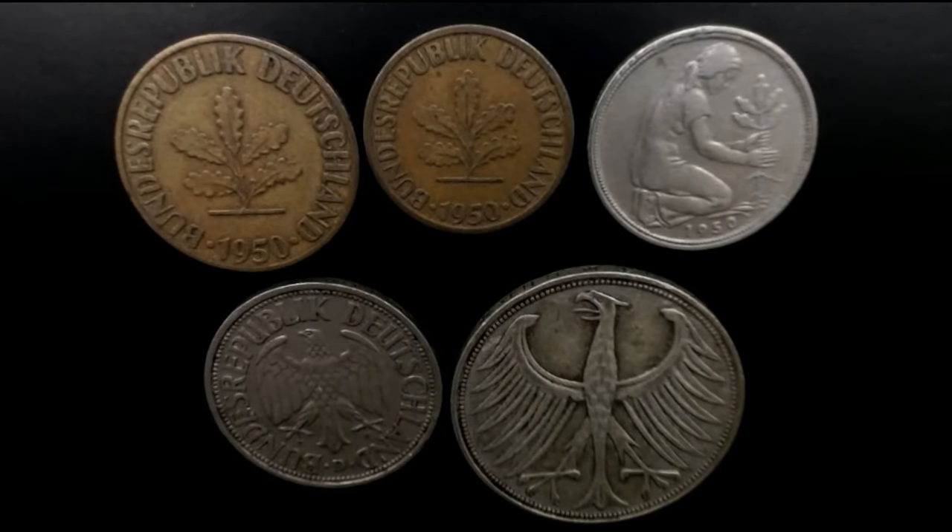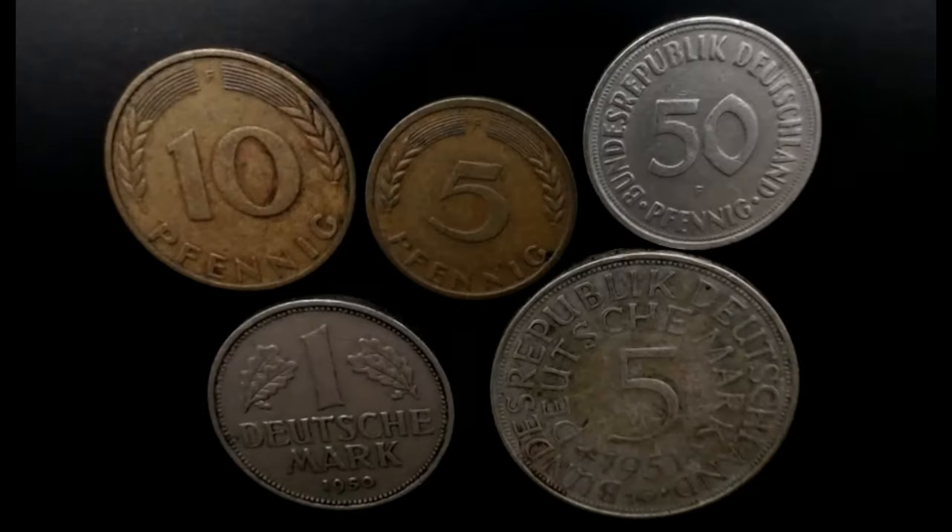Now some old German marks — the currency used in Germany up until 2002 when it switched to the Euro. These are coins my late father-in-law had; he was from Germany and these are coins distributed not long after the war, from 1950. I like the one of the girl planting a tree — it kind of shows the rebirth of Germany after a horrible war. The other side just has the number on it.